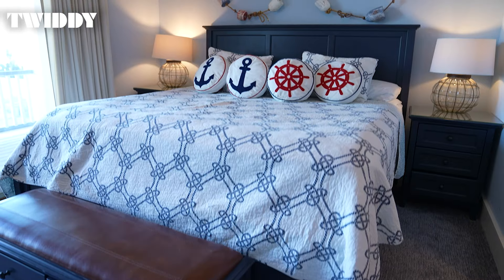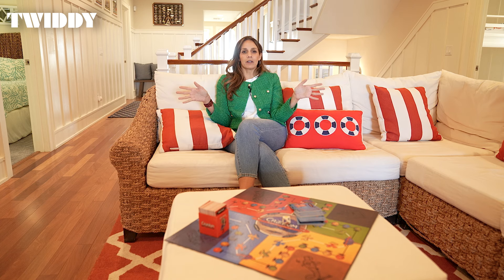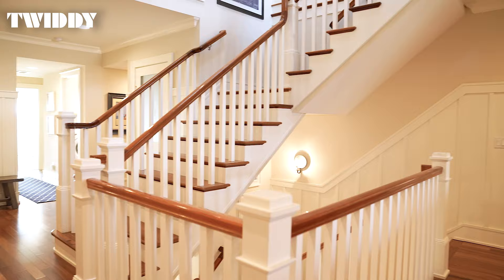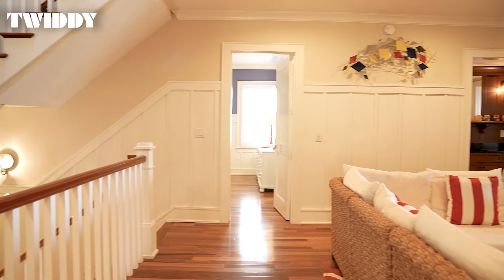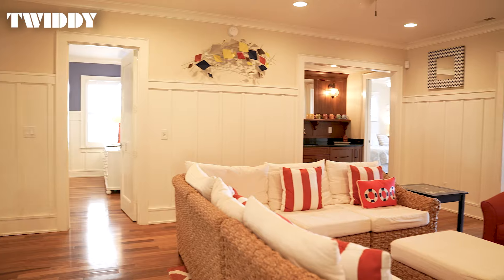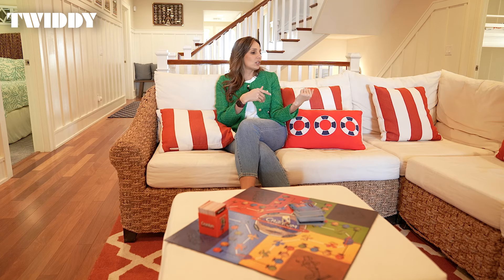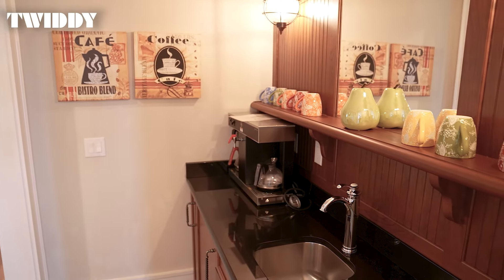Here on the second level, you'll find nine suites boasting views of the ocean and the sound. What I love about this floor is how it's created a feeling of togetherness — everyone's on the same level but still has plenty of space. They created this wonderful, inviting common area for you to come together with your family, whether it's to play a board game, sit and talk, or enjoy a nice cup of coffee. They really thought of everything in this layout.